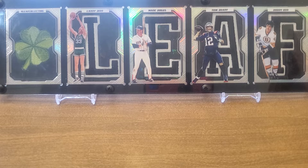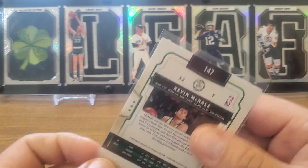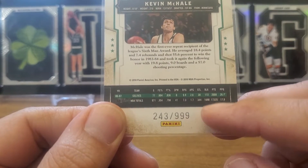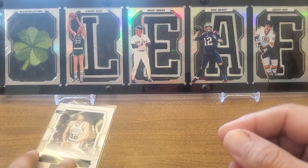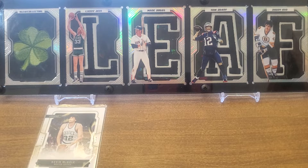We're gonna jump in with a 2009-10 Panini Classics Kevin McHale. If you've been watching these last ones, you've noticed I've been chasing a lot more of these numbered cards on this COMC order. This one's numbered out of 999 — little Kevin McHale for my Celtics. We'll put him underneath Larry Bird there.